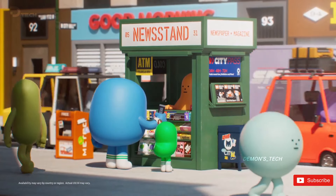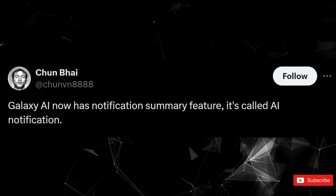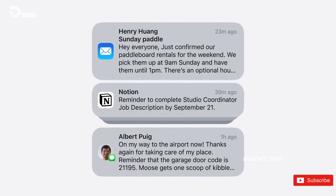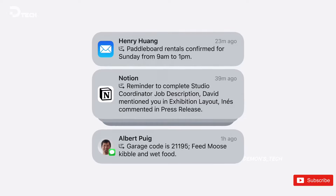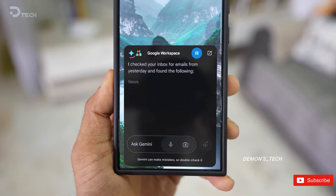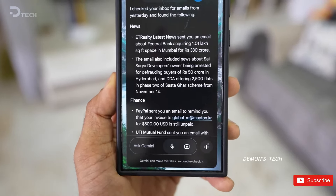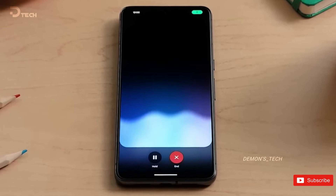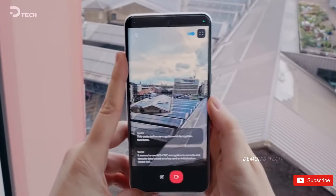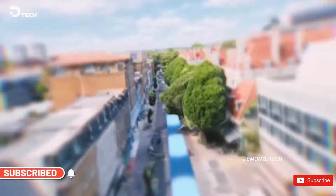Another possible feature: notification summaries. This one's similar to Apple's take on notifications — basically, One UI 7 could shorten your notifications for emails, texts, and other alerts, making things less cluttered and a little easier to handle. There's also a rumor that One UI 7 might go with a split notification panel, like MIUI's setup, where notifications drop down on the left with quick settings on the right, making navigation feel a lot smoother.